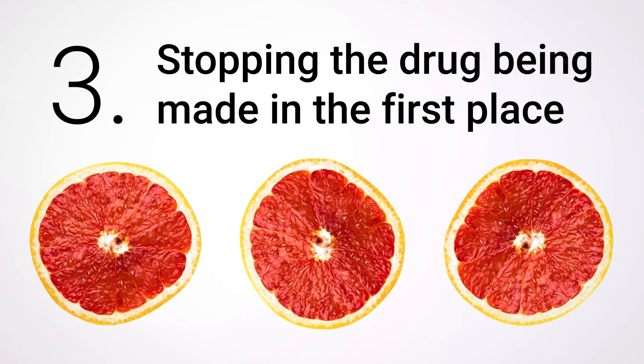Third: stopping the drug being made in the first place. This is the strangest one. Because we know that your body has these enzymes to process foreign molecules, sometimes we don't give a drug in its active form — we give it as something called a prodrug, which is a molecule your body can break down into the drug you actually want. When you take codeine, the codeine molecules are broken down by enzymes in your liver to give you morphine, which is a powerful painkiller. Unfortunately, grapefruit blocks the action of those enzymes, which means that if you take codeine with grapefruit, you're not going to get much painkilling effect.